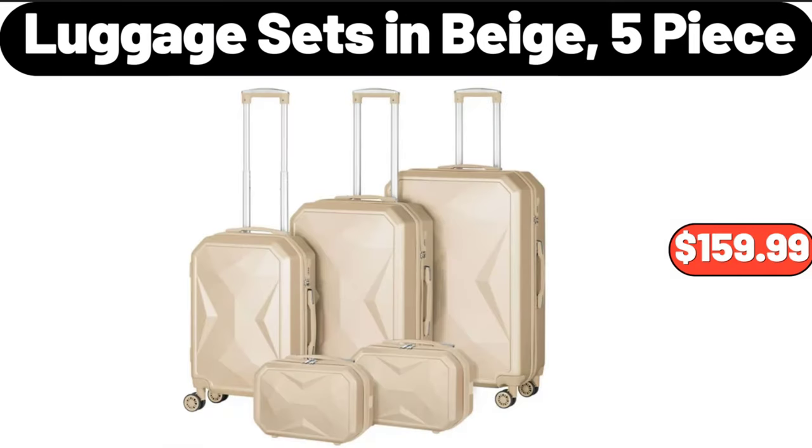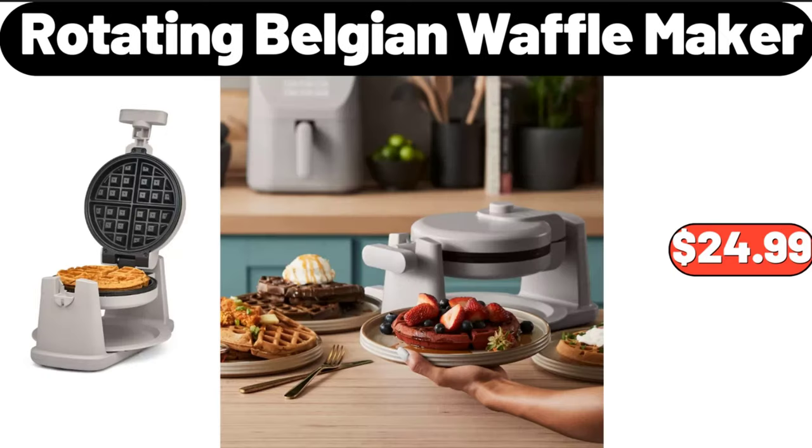Luggage sets in beige, five-piece, $159.99. Rotating Belgian waffle maker, $24.99.